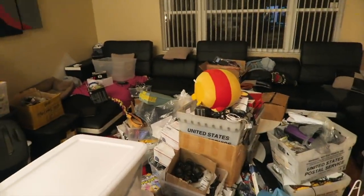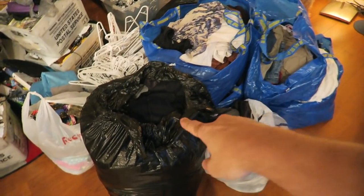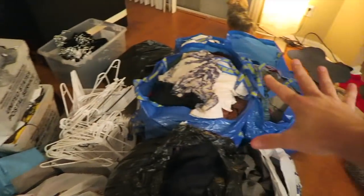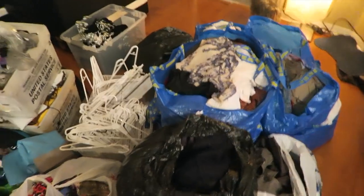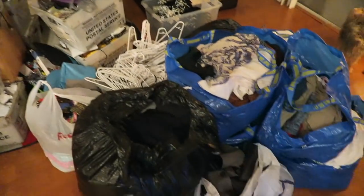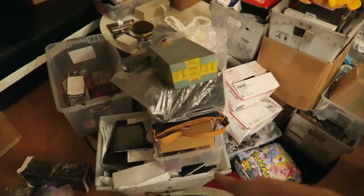Over here we have three more bins of random assorted clothing that needs to be gone through, plus another bin of jeans — so we're up to six or seven bins. We're already at $700 and haven't even touched everything else. We've got four IKEA bags of clothes, a garbage bag, two Walmart bags — just in clothing here. We're talking at least another $500, so a couple thousand dollars in clothes and video games in these two piles alone.